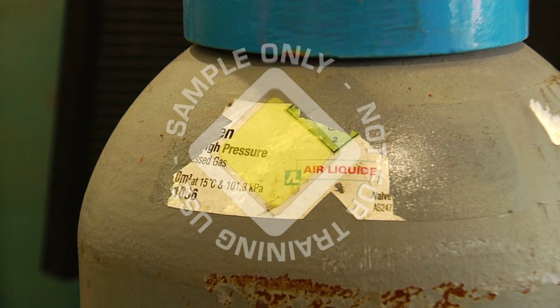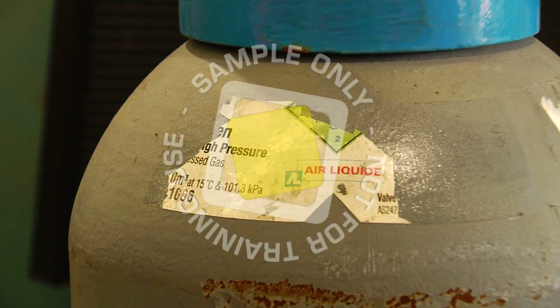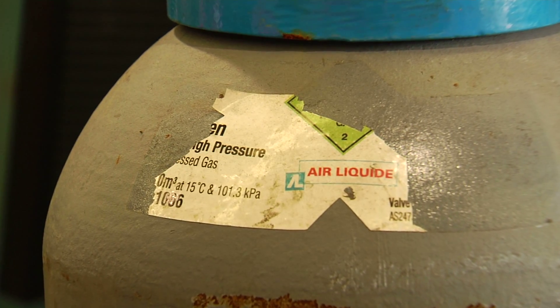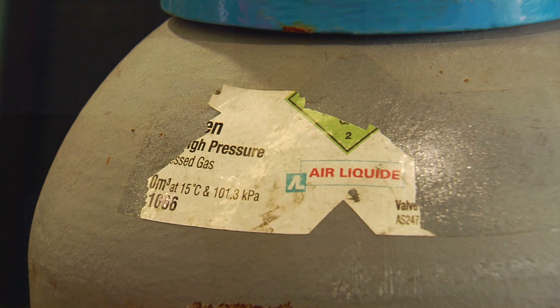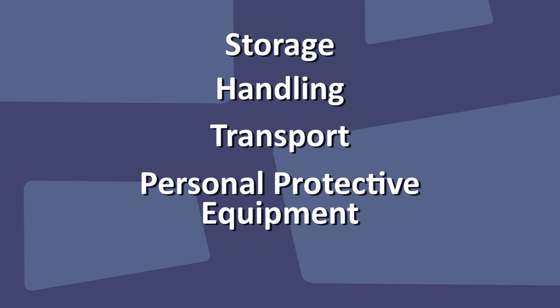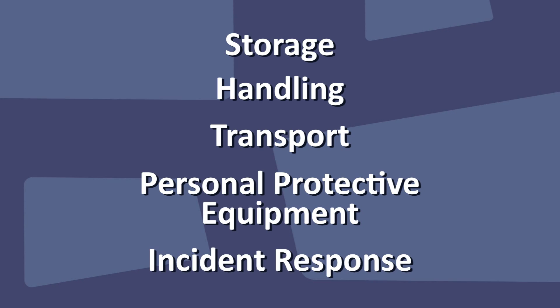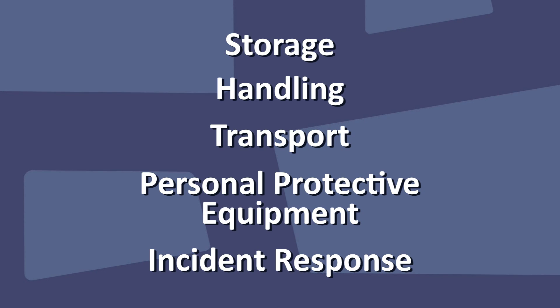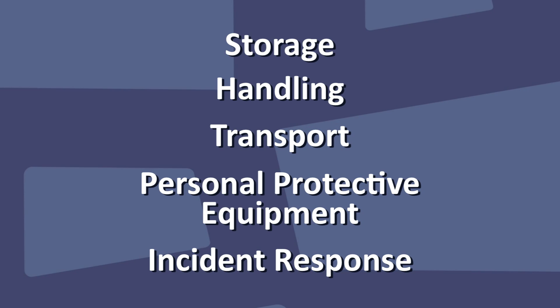If the label is illegible, damaged or missing, do not use the cylinder and have it returned to the supplier. Information on things such as storage, handling, transport, personal protective equipment requirements, and incident response may not be on a cylinder and should be obtained from material safety data sheets.